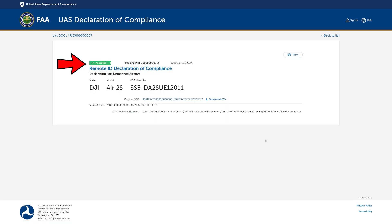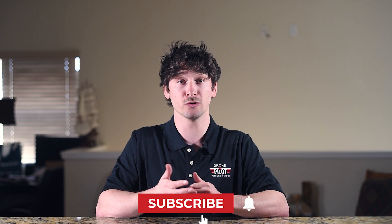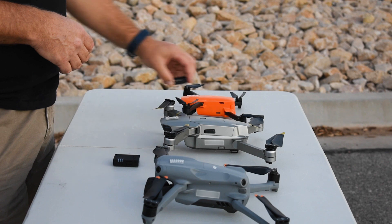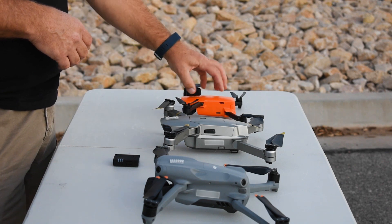Just search for your model and it will tell you if it is accepted or not. If your drone does not have Remote ID built in, or you are building your own drone, you will need to buy an external Remote ID module to attach to the aircraft. There are several companies making these devices such as DroneTag, BlueMark, and more. We have a video reviewing several of the DroneTag modules which you can find below.